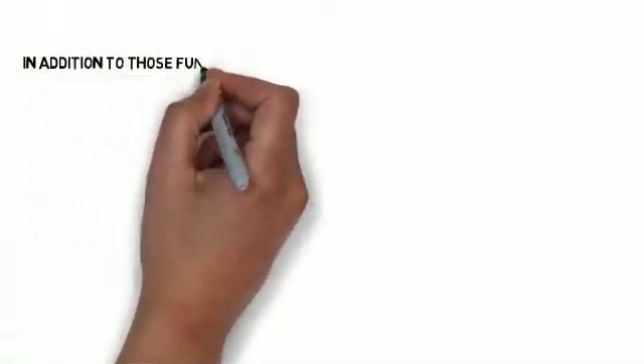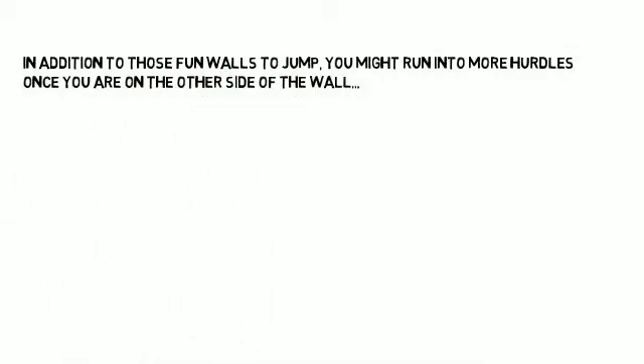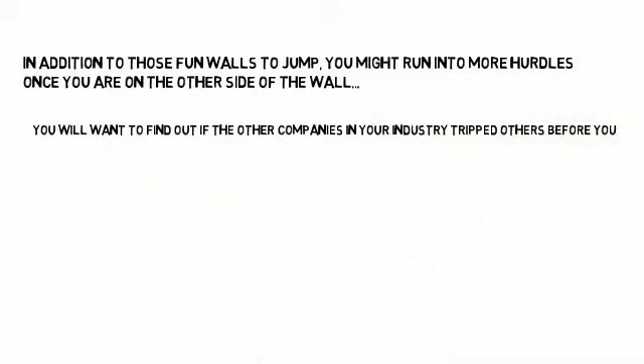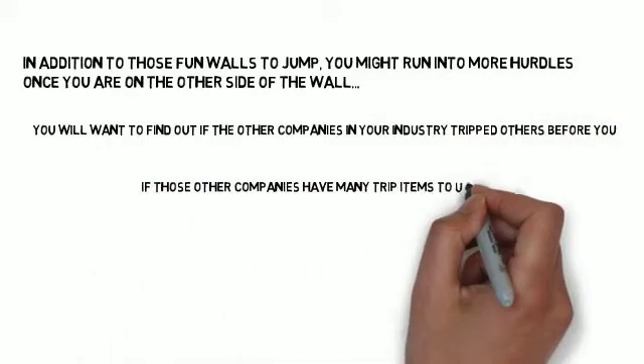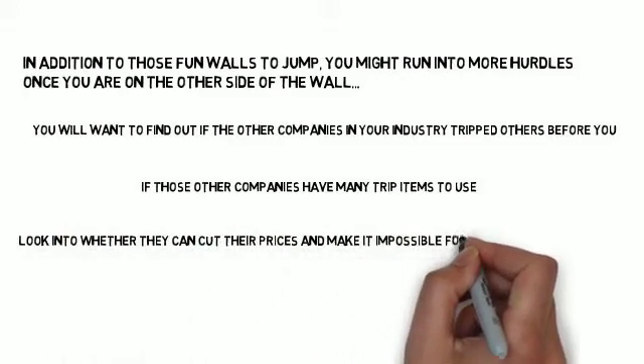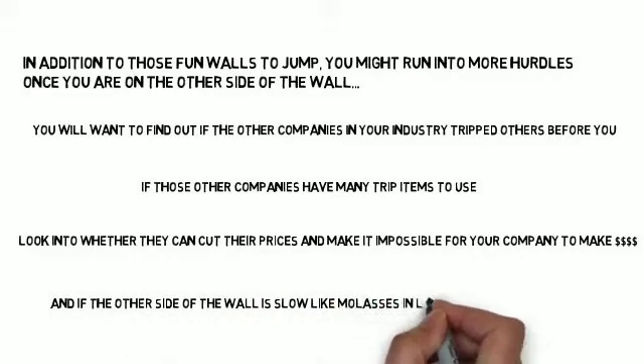In addition to those barriers, you might run into more hurdles once you are on the other side. Find out if other companies have tripped others before you, whether they have many retaliatory tools, whether they can cut their prices to make it impossible for your company to make money, and if the industry is slow in letting you earn profits.